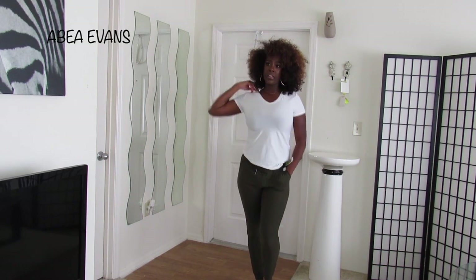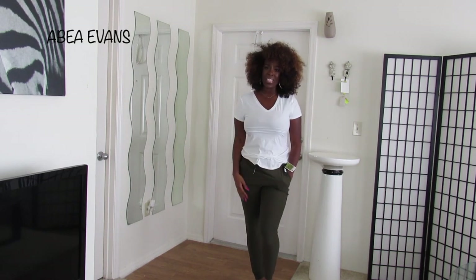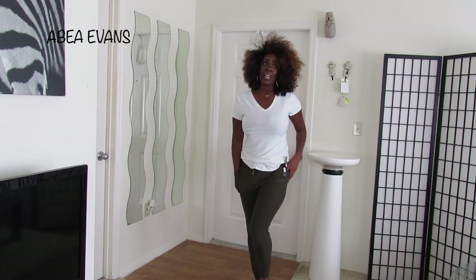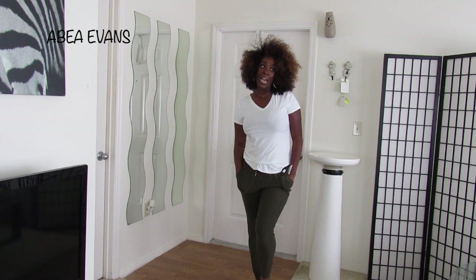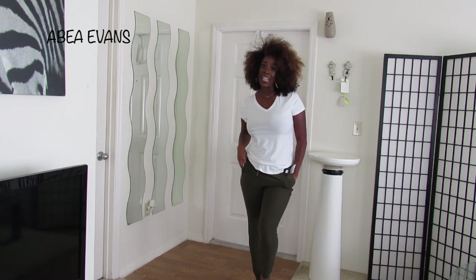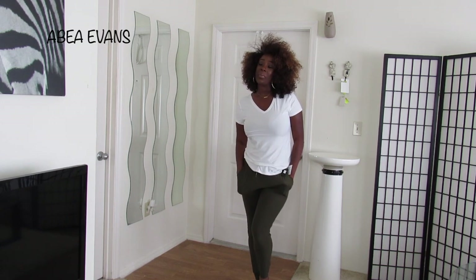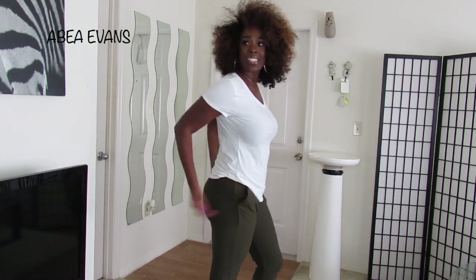I would probably wear it with a white tee just for casual days with some cute white sneakers, or to dress it up, a lace bodysuit and some heels, or just any type of bodysuit and some heels. A leopard print bodysuit and some heels — that would be really cute. I'm gonna do a lookbook soon to show how I dress all this cute stuff up.